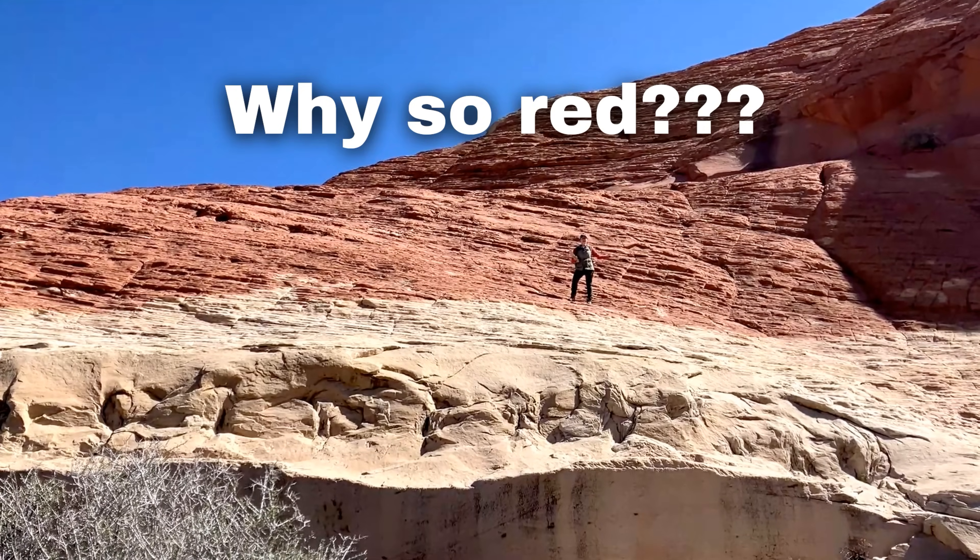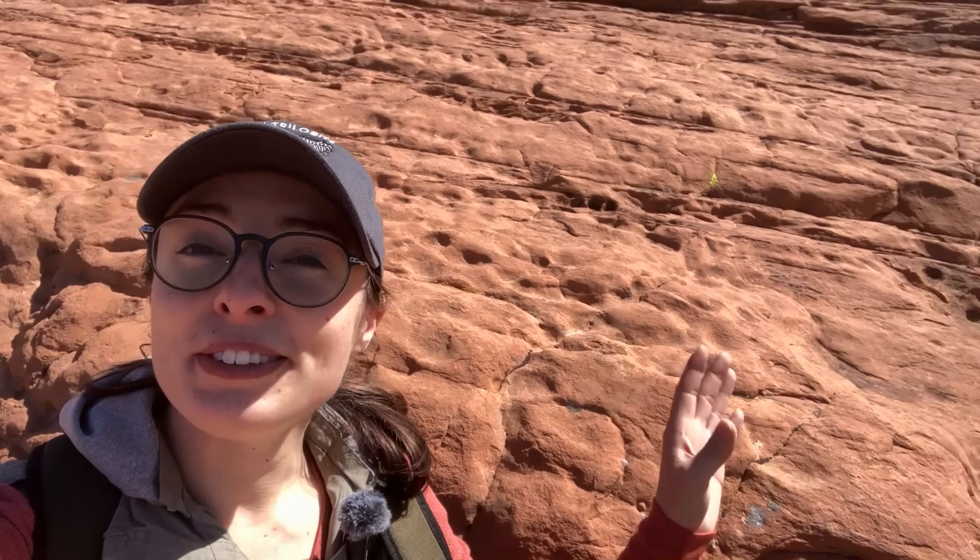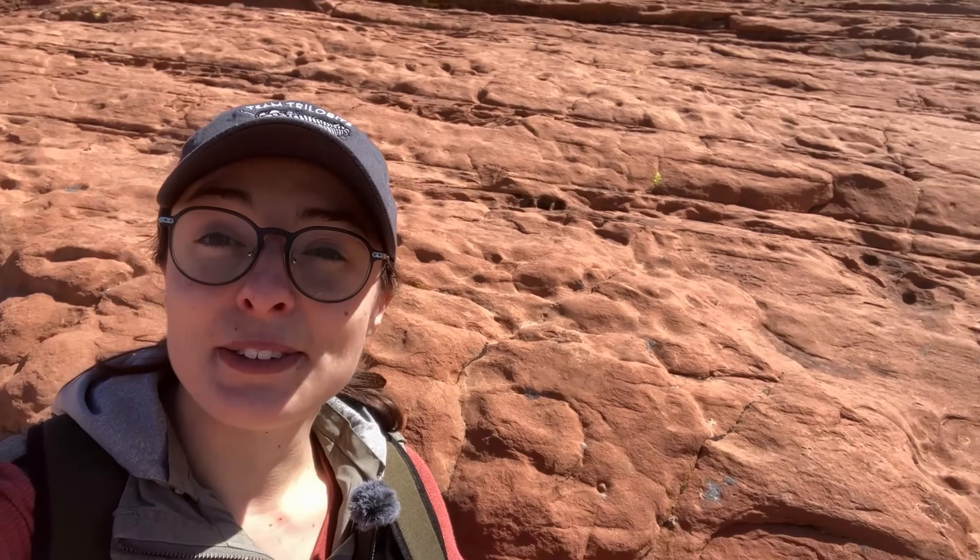But why are these rocks so red? Well, this is essentially just rust. The iron in these rocks reacted with oxygen over time as oxygenated groundwater flowed through, oxidizing the iron. In some regions, the water leached out and dissolved the iron, which is why some of the sandstone here is more of a tan color, while some of it is this beautiful bright red.